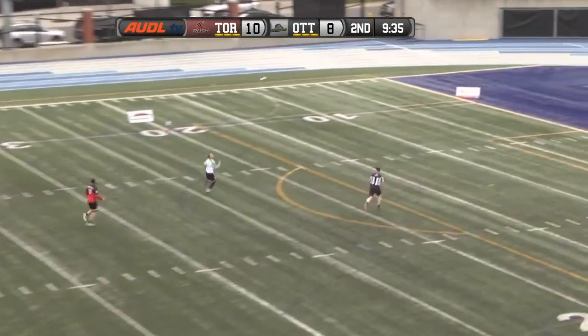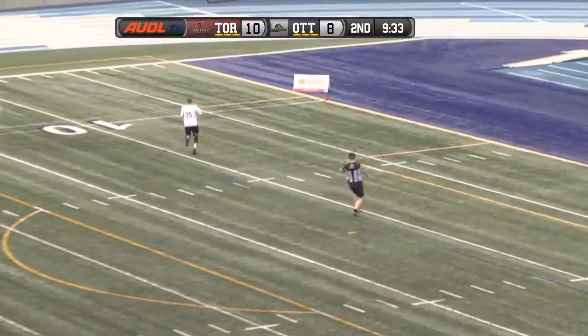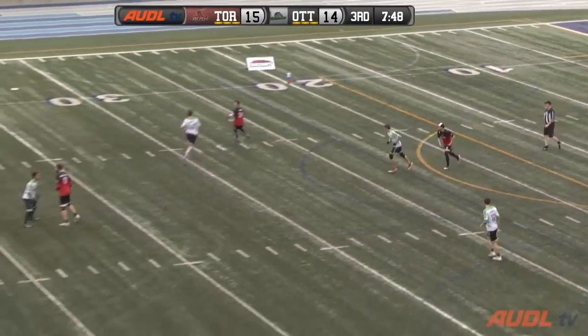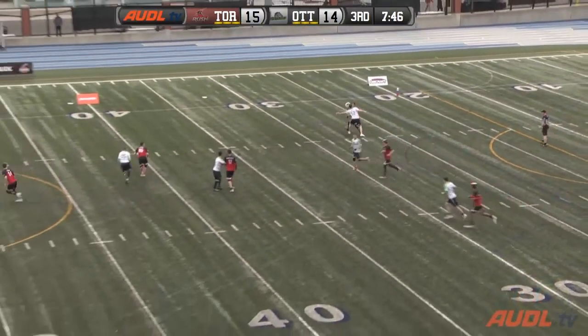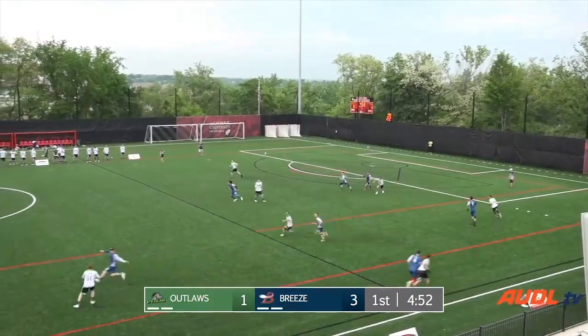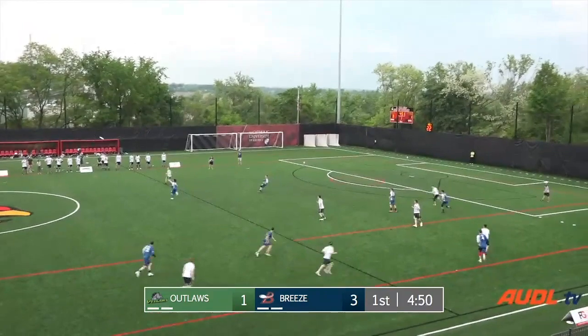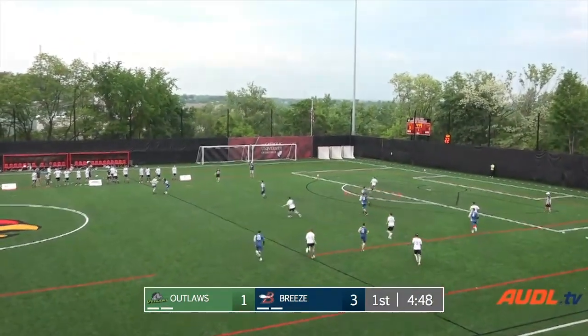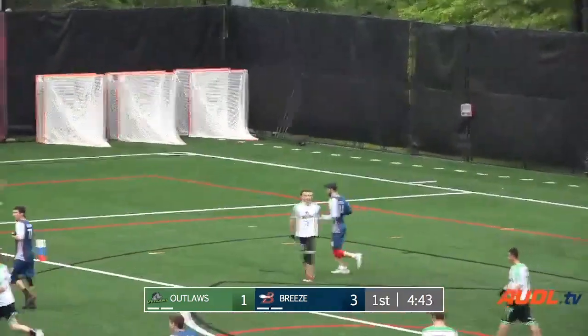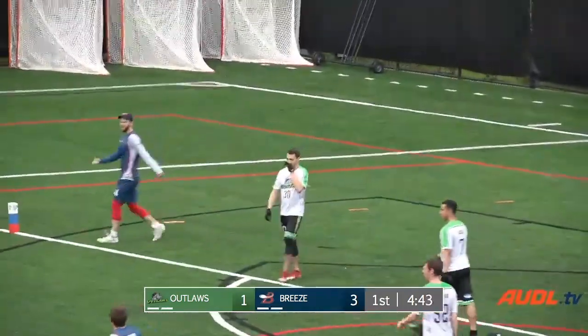Jeff Lindquist looking deep. Jeremy Hill runs it down. Rest assured, he is probably their best defender. Great D by Jeremy Hill. Adam O'Donnell getting his first touch of the game, opts for a big cross-field hammer. Catches Ray Mendoza looking a little bit, and a cheeky inside blading pass finds Greg Ellis.